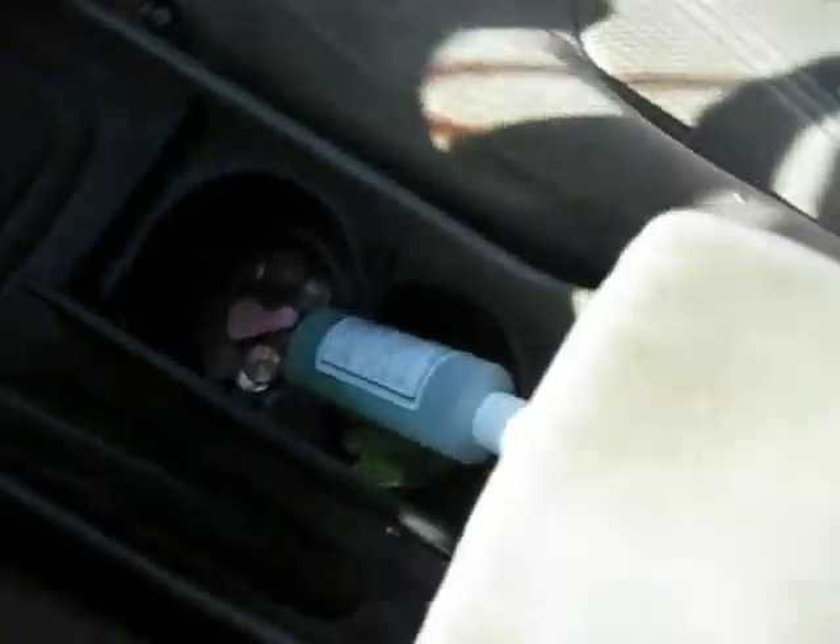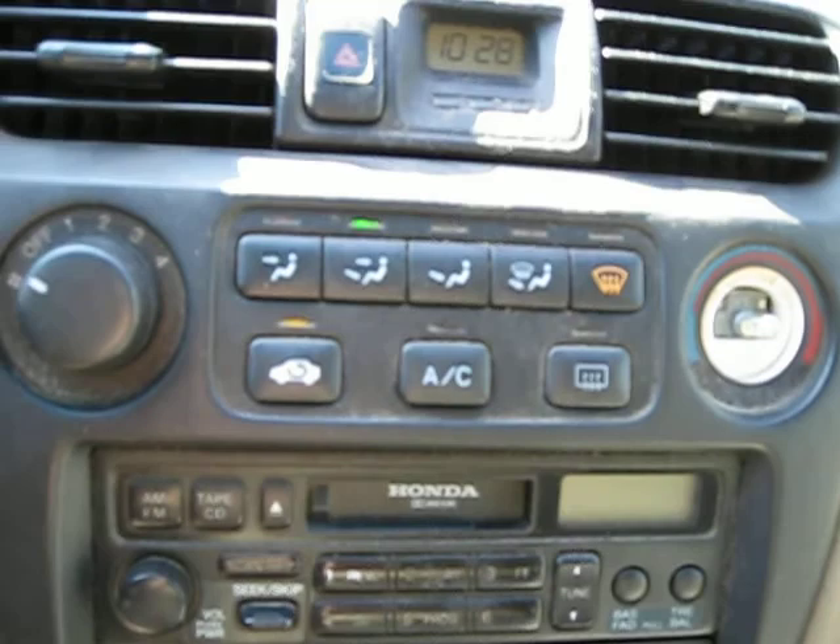As you can see here, this vehicle has a tan cloth interior. It is automatic. It has an AM/FM and cassette player, and standard climate control.